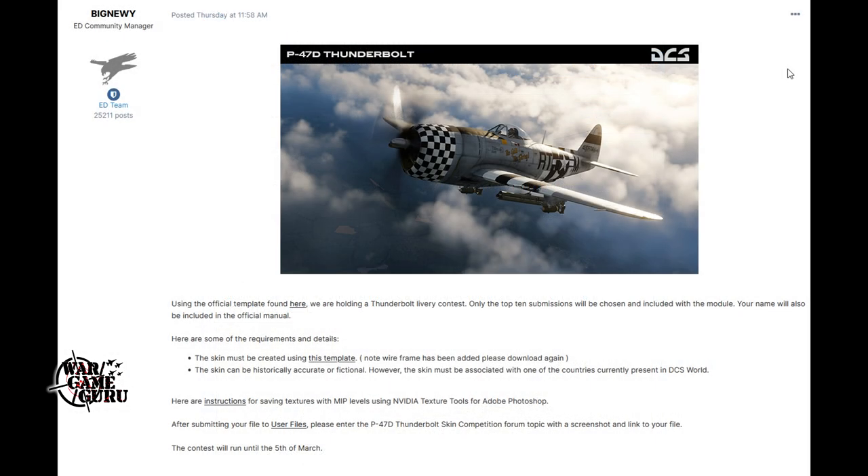Big Nui over at Eagle Dynamics posted earlier in the week that there's a P-47 livery contest. Using the official template, they are holding a Thunderbolt livery contest. Only the top 10 submissions will be chosen and included in the module, and your name will also be included in the official manual. The skin must be created using the provided template. It can be historically accurate or fictional, however it must be associated with one of the countries currently present in DCS World. Instructions for saving textures with MIP levels using NVIDIA texture tools for Adobe Photoshop are included. After submitting your file to User Files, enter the P-47 Thunderbolt skin competition forum topic with a screenshot and a link to your file.